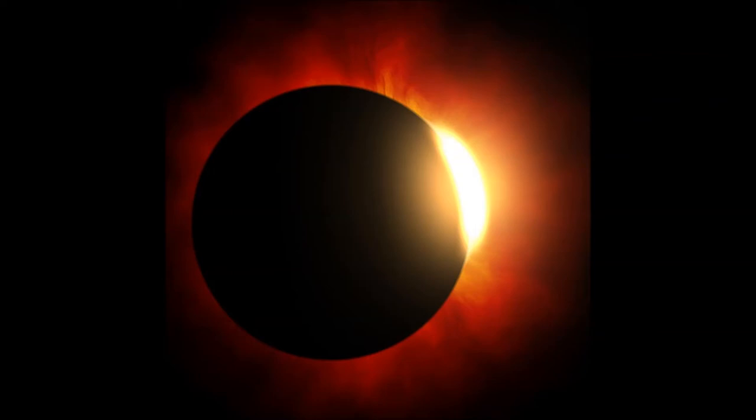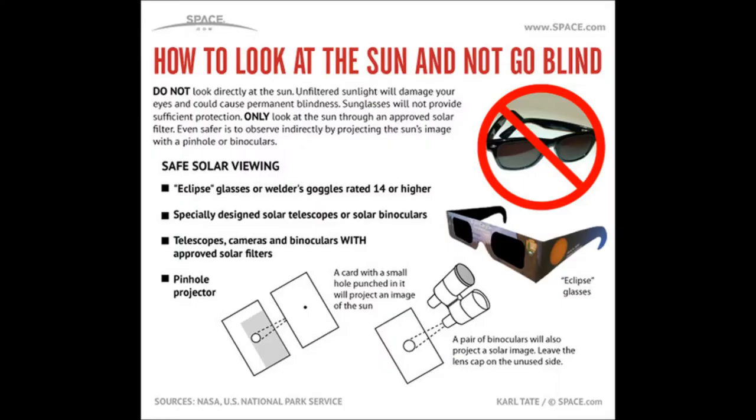Hey everybody! I hope everybody gets a chance to go out tomorrow and check out the eclipse. I have heard some people say they're just going to stay indoors because they sound like they're afraid. There's no reason to be afraid of the eclipse as long as you know how to do so safely.